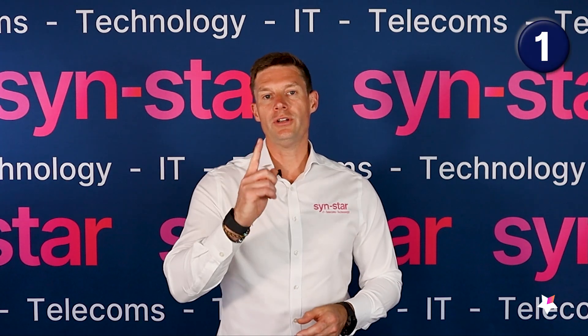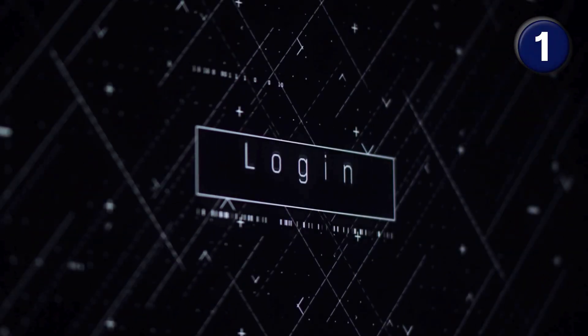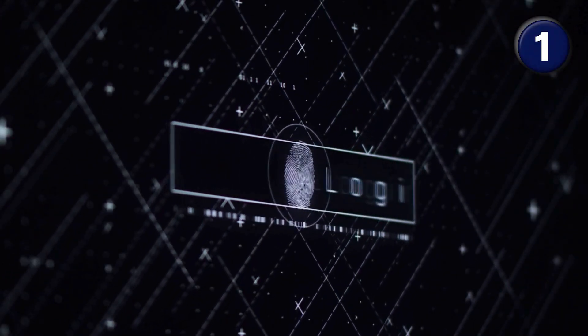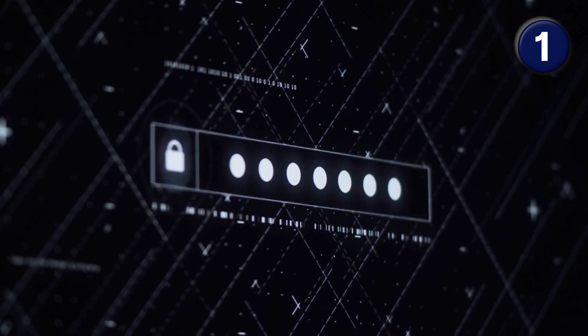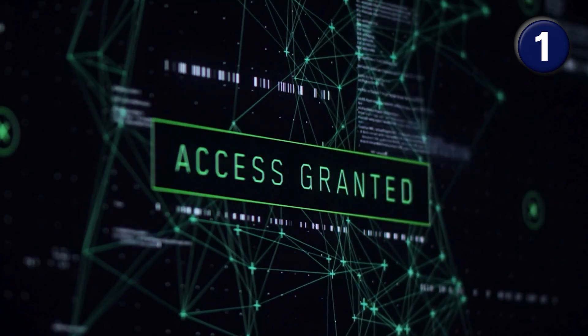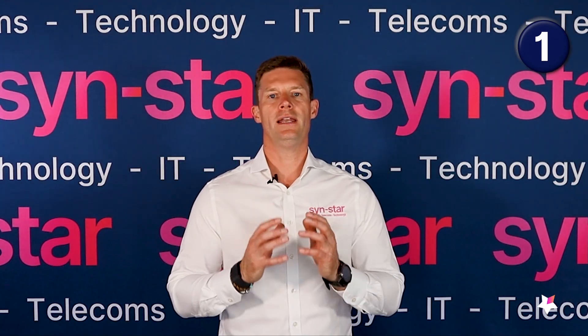Number one: make sure that the XP machine is using a limited access account. It should never have an admin account attached to it, because you don't want that admin account to be hacked and then used to get into the network. Just make sure it's a very base-level limited access account.